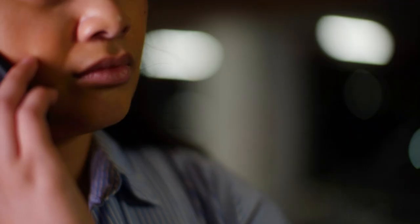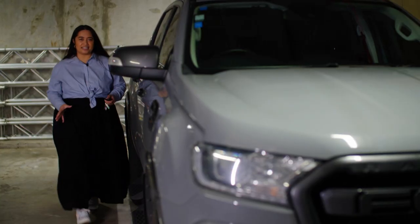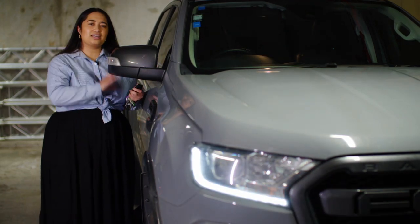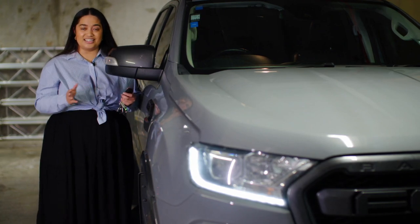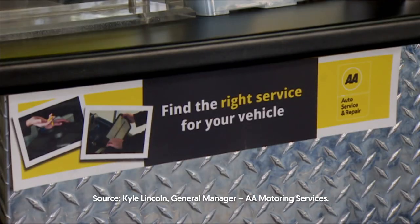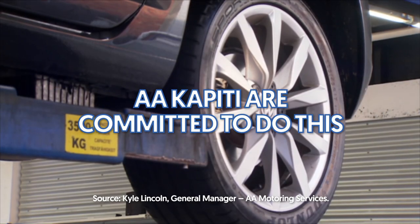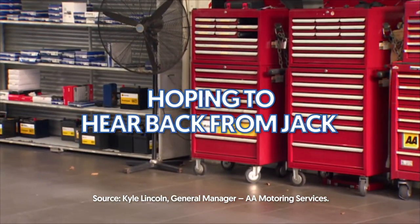Fair Go asked AA's head office whether it was satisfied its Kapiti branch inspectors had checked all the locks and how they were checked. AA said their Kapiti inspectors test the central locking by activating the locks and then manually checking that each door can lock and unlock. But at first, AA said those manual checks did not happen, and sincerely apologised to Jack for the error. AA head office stated that NZ AA franchisees strive to deliver a quality service and where that hasn't happened, they'll always work with the customer to put things right, and that AA Kapiti is committed to assisting Jack.